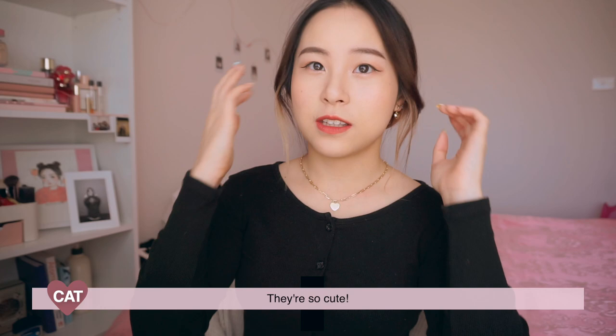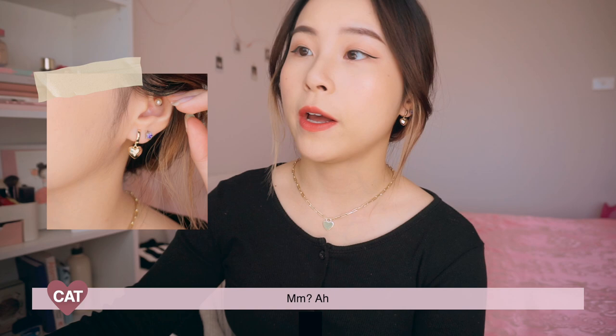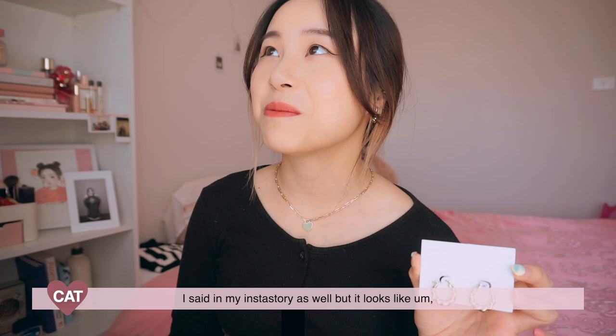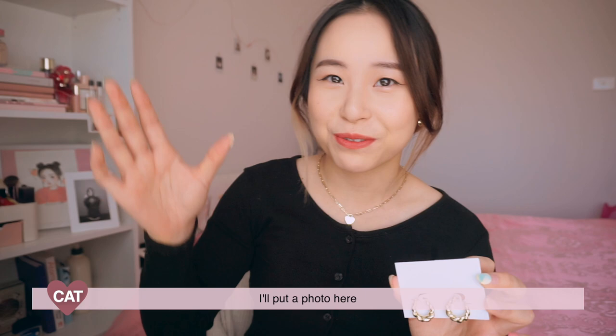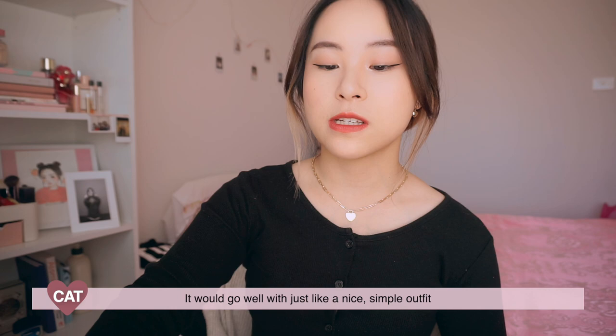And then I have these heart earrings, they're so cute. Let me tell you the names of the ones that I got. This one is called Summer, this one is called Jessica. I also got one more pair — this one is called Paris. It's such a cute design, it looks like those twisted donuts. These are like such a statement earring, it's pretty big. It would go well with just a nice simple outfit.